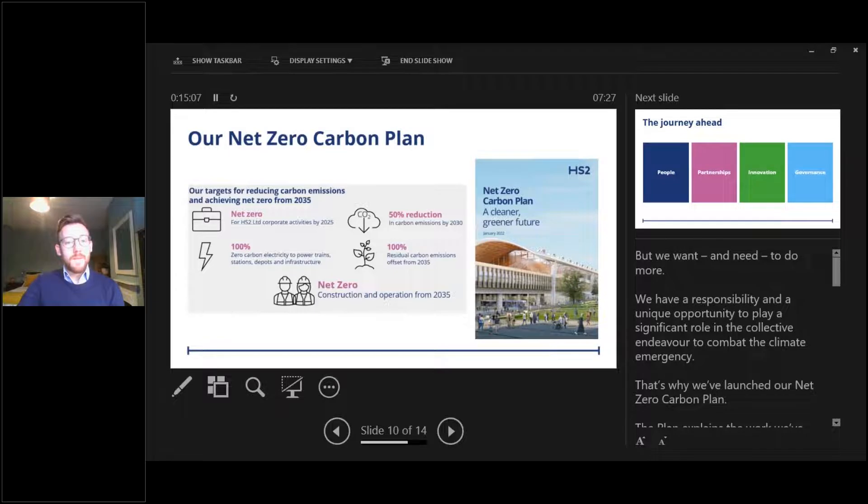Stepping stones on the way to our 2035 net zero objective: by 2025 we intend to be a net zero carbon business; in the next few weeks we'll introduce our first diesel-free construction site, aiming to eliminate fossil diesel on all construction sites by 2029. Our 50% reduction targets remain in place for 2030, plus new targets for achieving a 50% reduction in carbon emissions from the production of concrete and steel by 2030 compared to 2021 levels. We're also targeting a reduction in the carbon intensity of HGV movements by 11% by 2027 compared to 2020, and committed to 100% zero carbon electricity to power our trains, stations, depots and infrastructure from day one of operation.